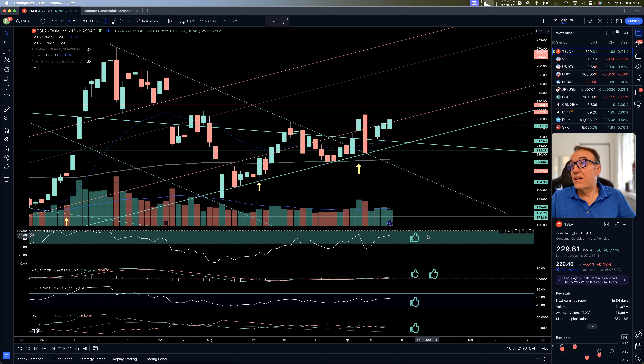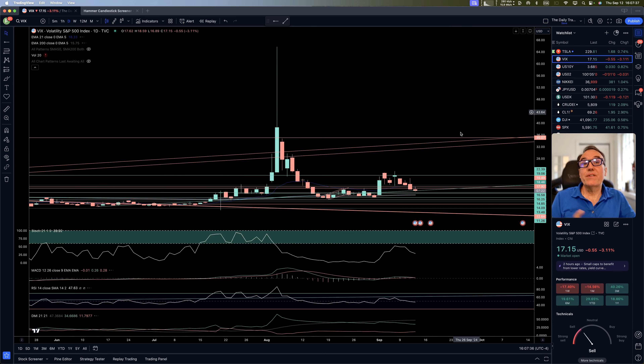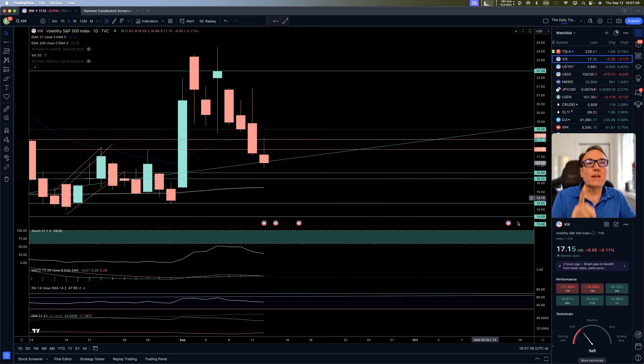In terms of indicators, stochastic is quite good at 85, MACD is increasing, RSI is above 60, and DMI also crossed bullish a couple of days ago. VIX is continuing down — we love this.